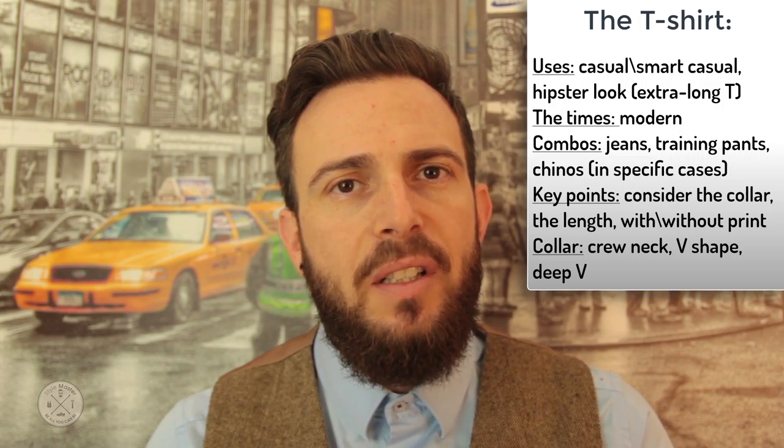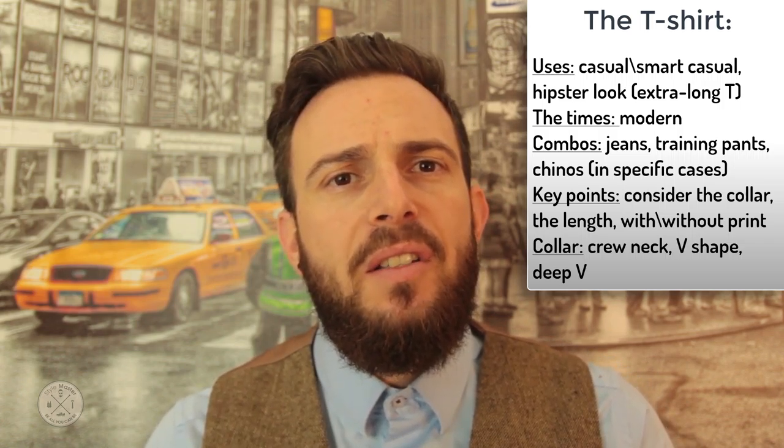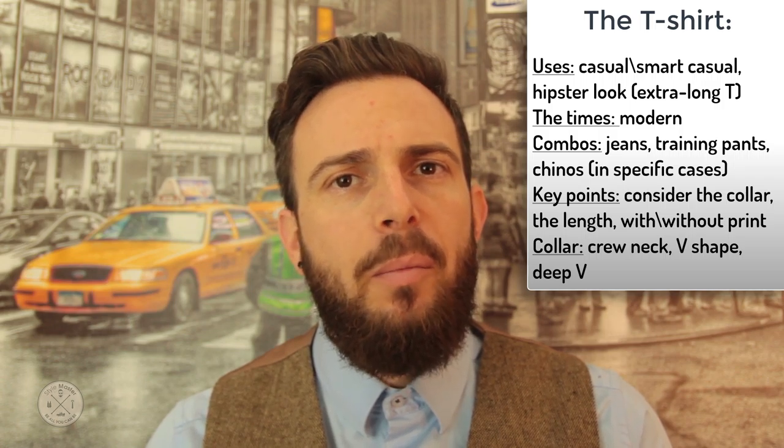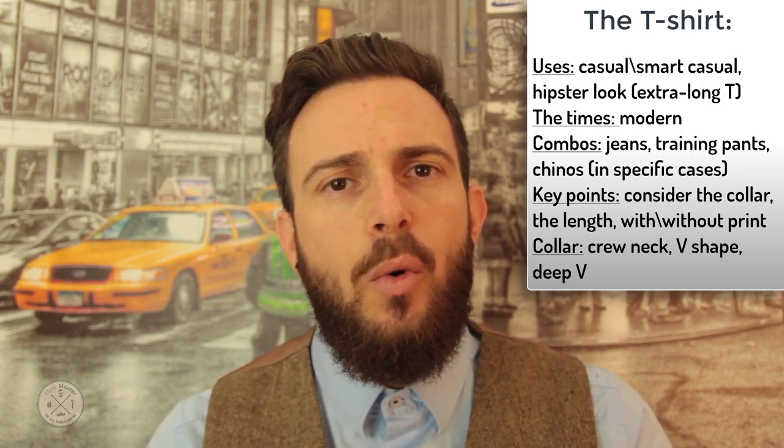It is a good idea to get yourself several tees with some interesting prints. This is a matter of fashion and what's considered cool today may be discarded tomorrow. But don't worry — in future lessons I will give you tips on how to keep up with the times and stay in the mode. In the meanwhile, stick with movie titles, rock and roll and metal prints — Guns N' Roses, Metallica, The Rolling Stones, Star Wars, etc.